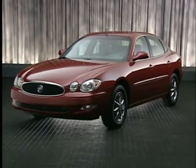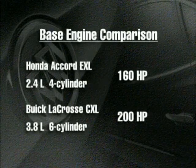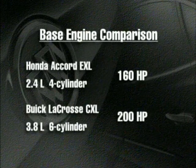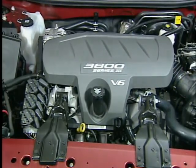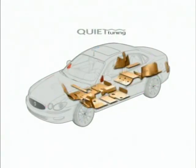While both cars are well-equipped and have leather upholstery, they differ greatly under the hood. The EXL's 2.4-liter four-cylinder is rated at only 160 horsepower — 40 less than the 200-horsepower 3.8-liter V6 that powers the LaCrosse CXL. But the CXL's V6 is not only more powerful than the Accord four-cylinder, it is smoother and quieter under hard acceleration. That, along with quiet-tuning chassis engineering, cements the premium status of the LaCrosse.